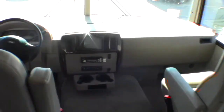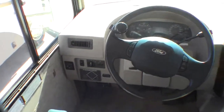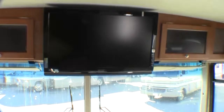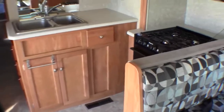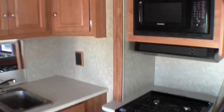Ultra leather chairs up front. Auto level jacks, just push a button. You've got your TV up top and your backup camera. These front chairs do turn around. And then this couch goes down just like a futon, so you can sleep four up here, two in the bunks, and two in the back. It really is nice for a family traveling.